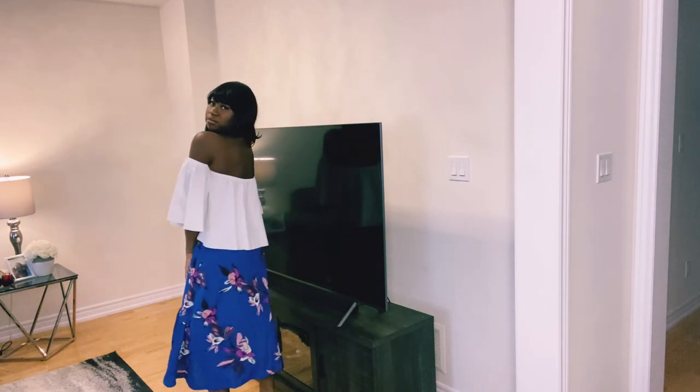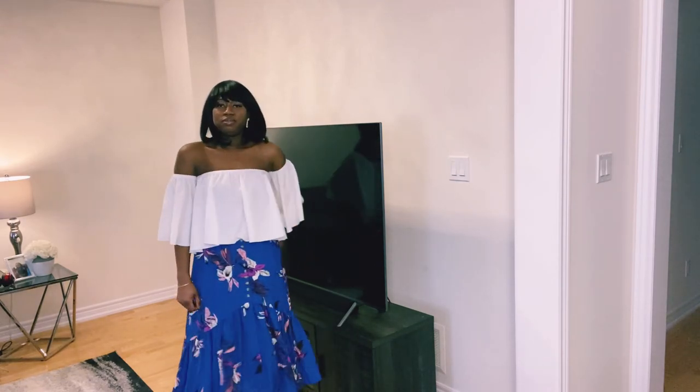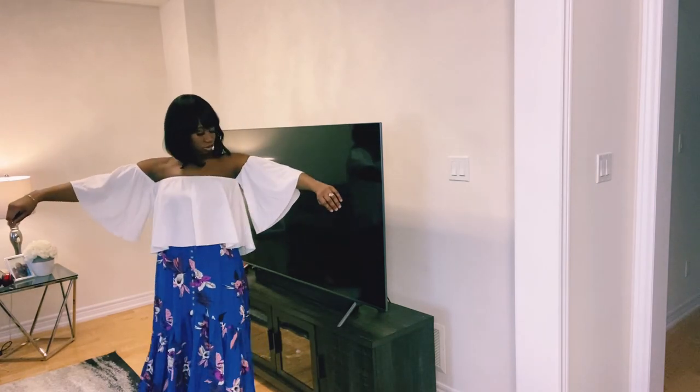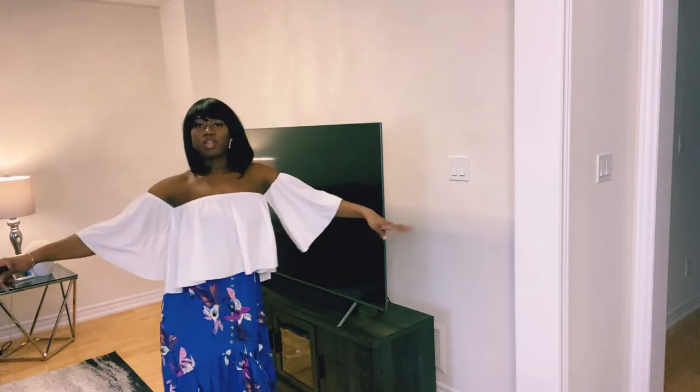Thank you guys so much for watching! Don't forget — if you liked my video, give it a big thumbs up, share it with your friends and family, and if you're not subscribed, please subscribe to my channel. This brings us to the end of my video and I'll see you guys in the next one. Bye friends!